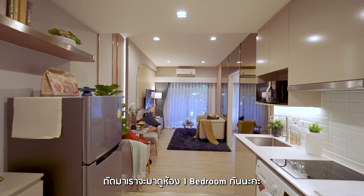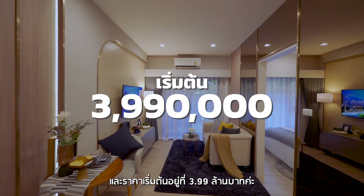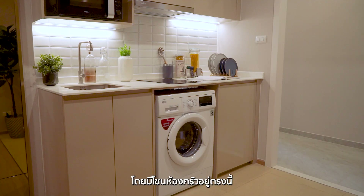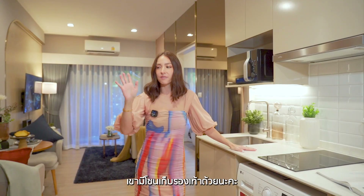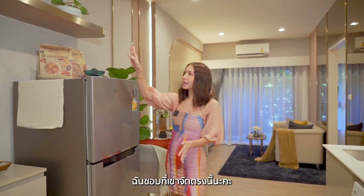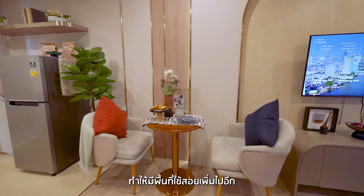Now we're going to tour the one-floor, one-bedroom unit, which is almost 34 square meters and selling for 3.99 million baht. It has a similar kitchen layout to what you've already seen — very straightforward and quite spacious. They have a shoe cabinet here, plus storage. There's a bookshelf on the wall — actually maximizing the walls with shelves is a great way to increase storage space.